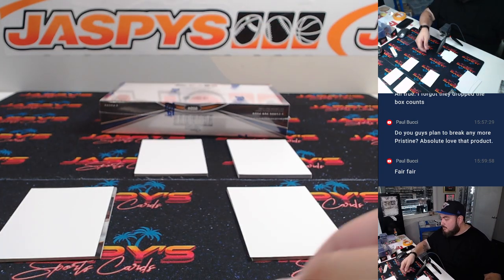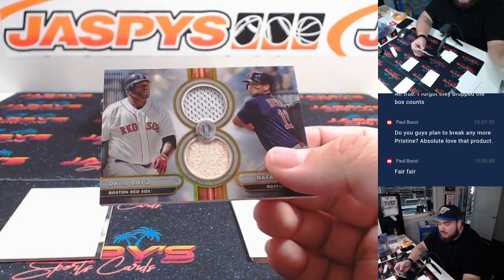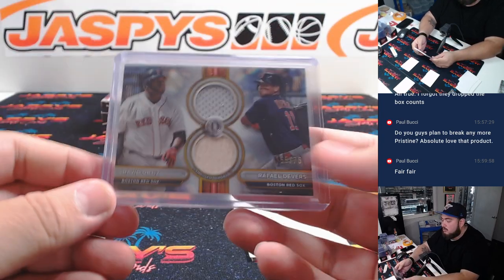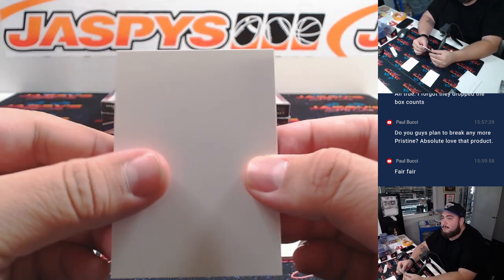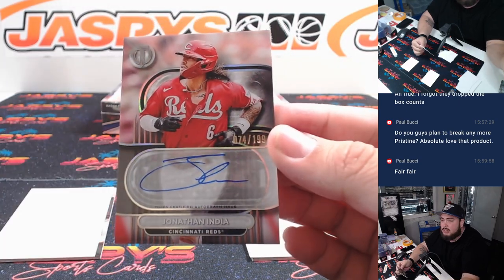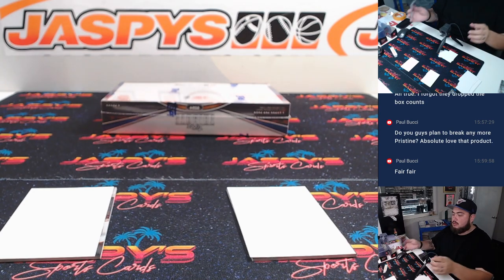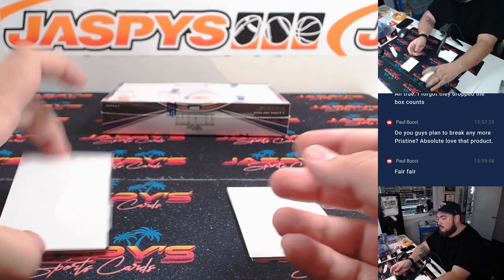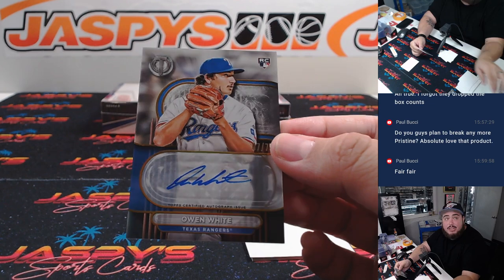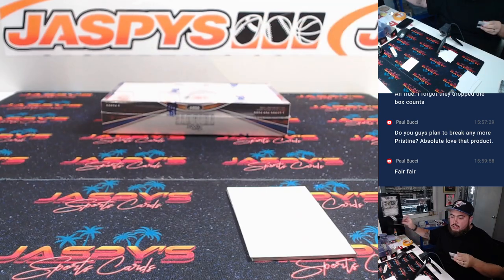And maybe this one here — we got a dual relic again, this time 55 out of 75, Devers and Ortiz for the Red Sox — another one for Jonathan. Alright, here we go, first auto — oh, little teaser — Jonathan India to 199, Cincinnati Reds. And a little Owen White for the Rangers, 7 out of 75. Rangers — that's going to Sport Port.